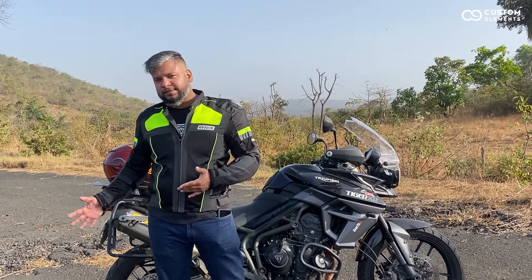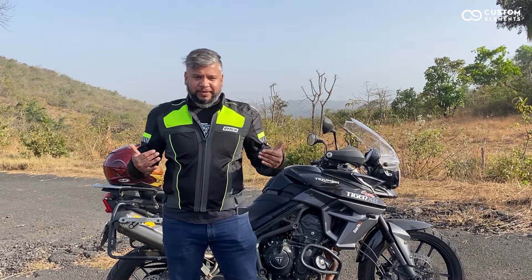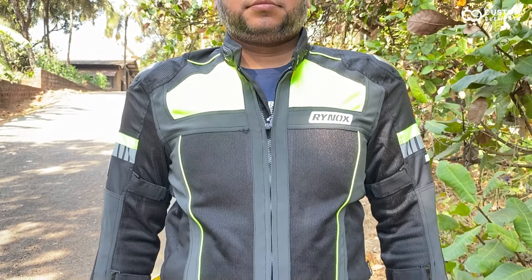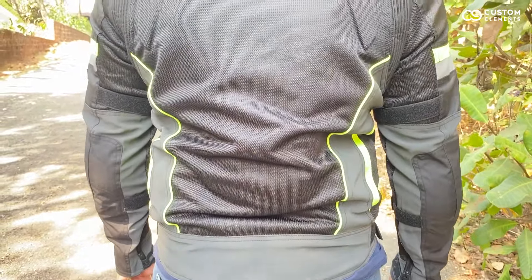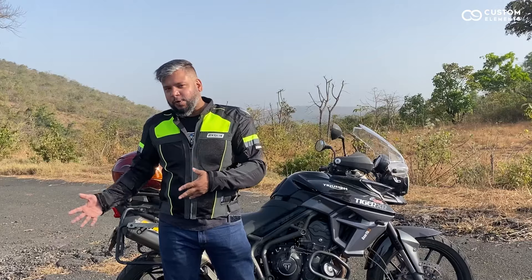You have touring jackets and you have sports jackets. Well, Rhinox has placed this right in the sweet spot to give you a sports touring jacket. You can have it on your breakfast rides, you can have it on your long tours, and unless the track is very specific, you may even want to use it for those really small track days too.